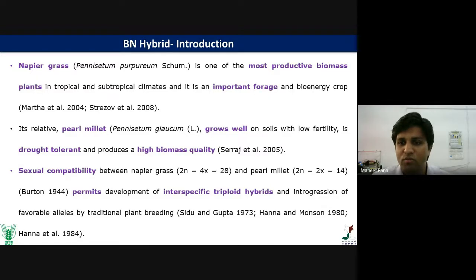Pearl millet grows well on soil with low fertility. But Napier has some anti-nutritional qualities like oxalate content, serrated leaves, and the presence of pubescence. Because of this, livestock animals don't prefer Napier grass. Pearl millet, on the other hand, has high palatability. So Burton et al. in 1944 first crossed Napier grass with pearl millet, using pearl millet as female parent and Napier as male parent, permitting development of inter-specific triploid hybrids.